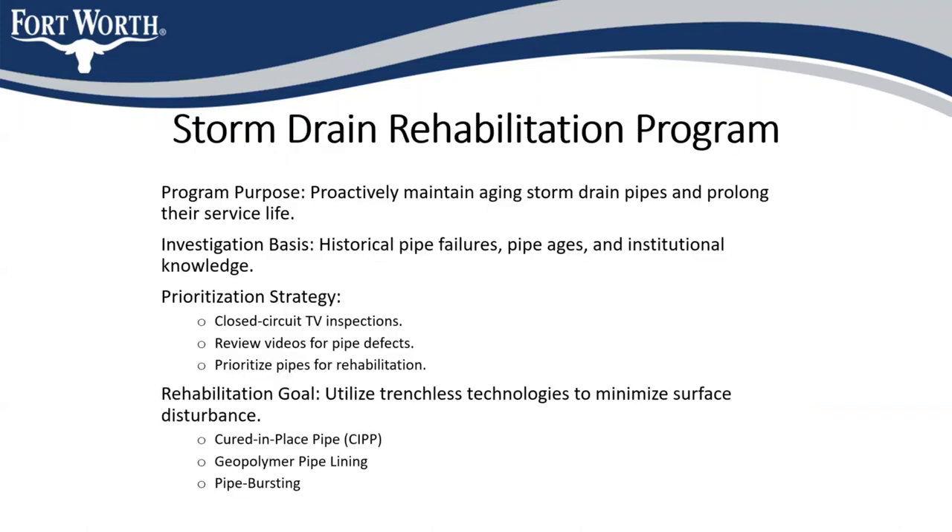The city's storm drain rehabilitation program was started within the last 5 or 6 years to proactively maintain the city's aging storm drain infrastructure. We investigate areas with historical pipe failures, areas known to have older infrastructure, or just known to be hot spots for problems.